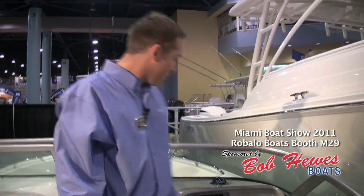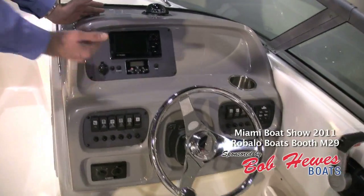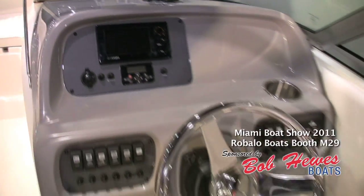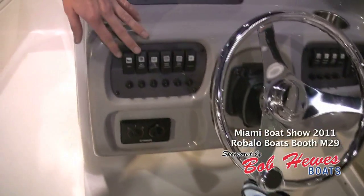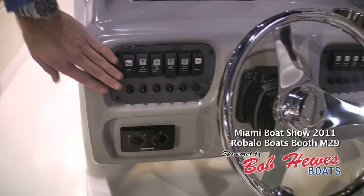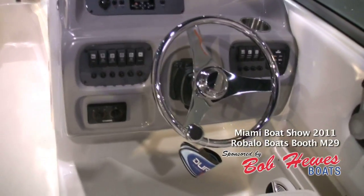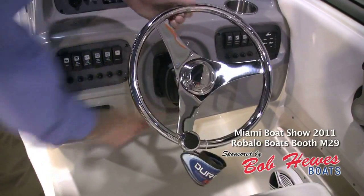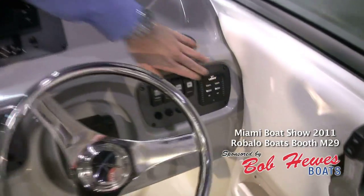Over here on the dash, we have a gray gel coat dash which helps reduce the glare from the sun while you're driving, so you don't have to squint. We've also got double illuminated backlit rocker switches with all your breakers underneath, so no use for fuses. Notice the tilt stainless steel steering wheel as well as trim tab indicators here on the side.